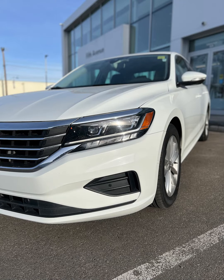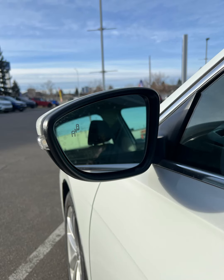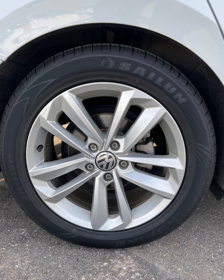This Passat was equipped with the driver's assistance package, which gets you forward collision warning, blind spot monitors with rear cross traffic alert, and adaptive cruise control. It also sits on 17-inch alloy wheels with a second set of winter tires on rims.